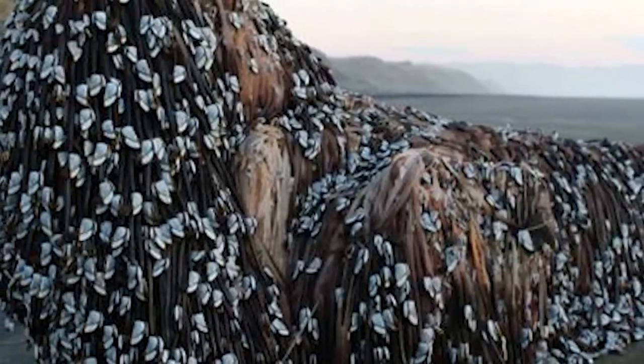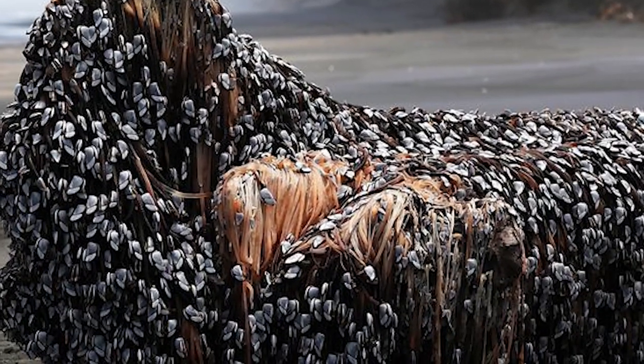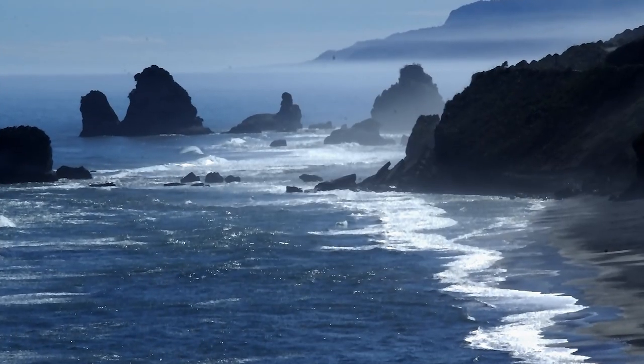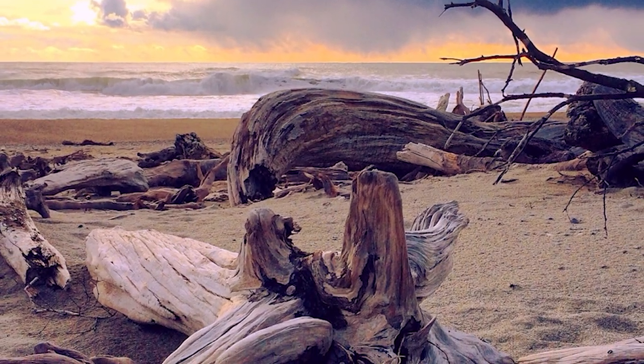So there's reports coming out of New Zealand of just a really big thing that's appeared on a beach, and it has a lot of people talking. Now we're referring to it as a 'thing' because there hasn't yet been 100% confirmation as to what it actually is. According to the New Zealand Marine Sciences Society, the object is a piece of driftwood covered in gooseneck barnacles, but again they have yet to fully confirm what it is — so that's what they're thinking it is.